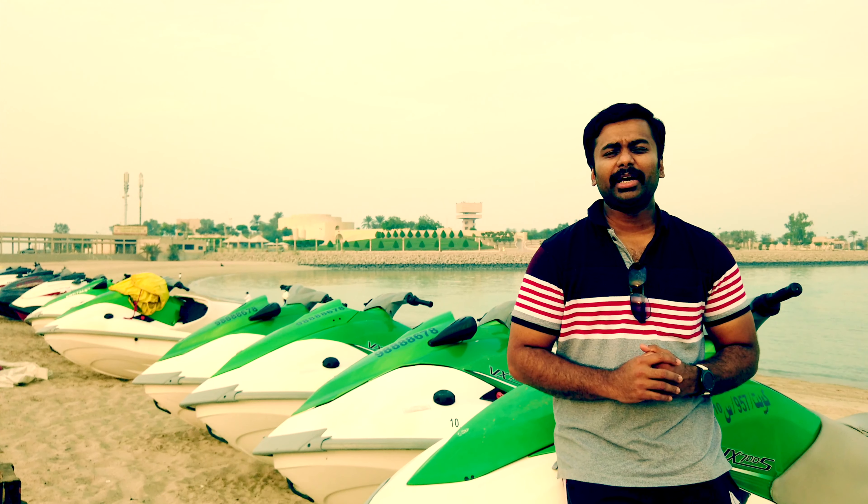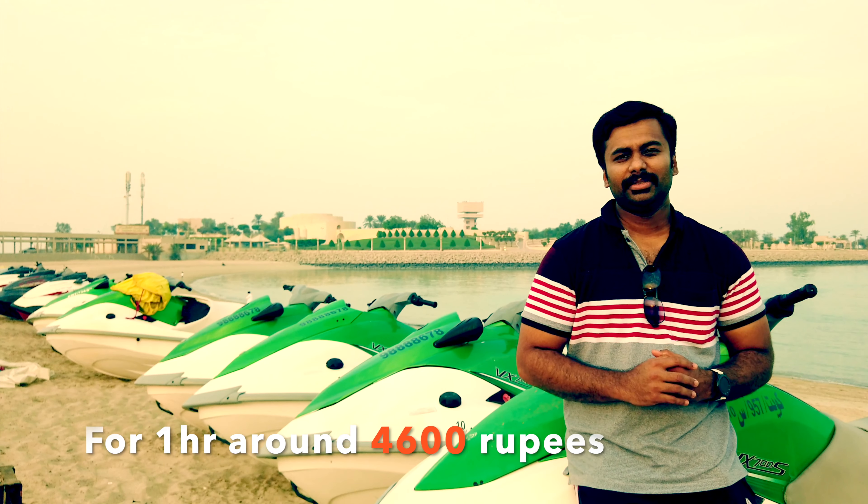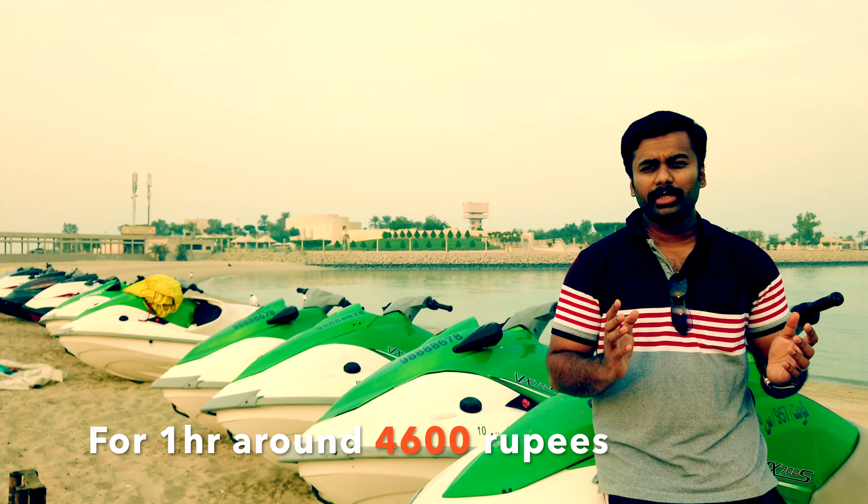One jet ski ride uses 20 liters of petrol. It's cheap — one jet ski riding is 20 liters of petrol.